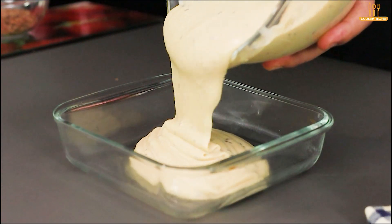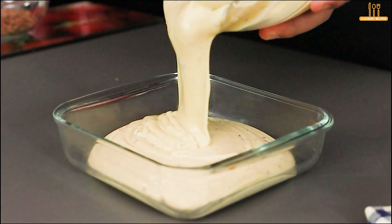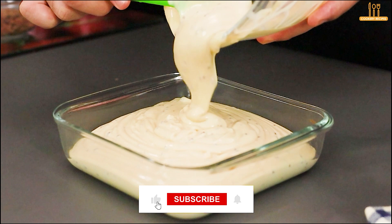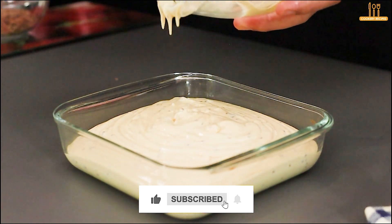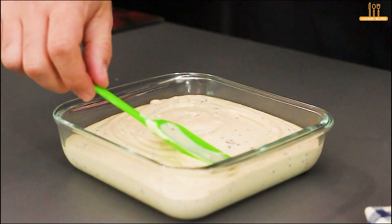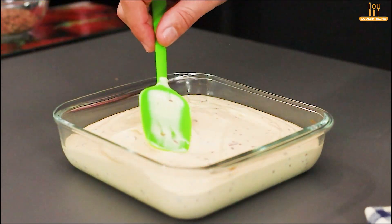Now, pour this mixture into a small dish. Spread the mixture evenly in the dish.